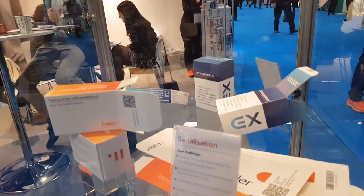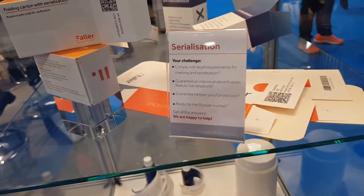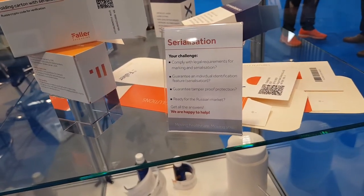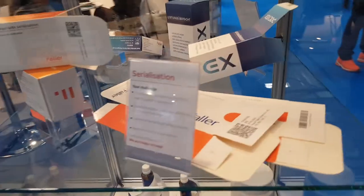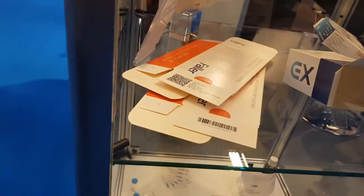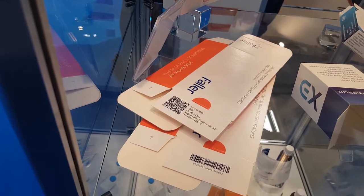Moving down, you can see our solutions regarding serialization. We do serialization for the EU FMD requirements, China coding, or Russia coding. We have the right technology in place and, of course, the know-how to handle these serialization topics.